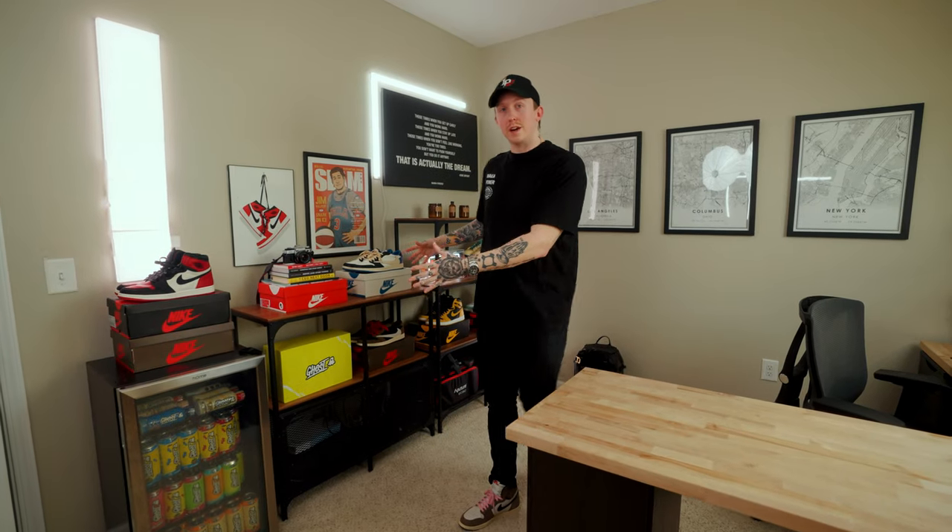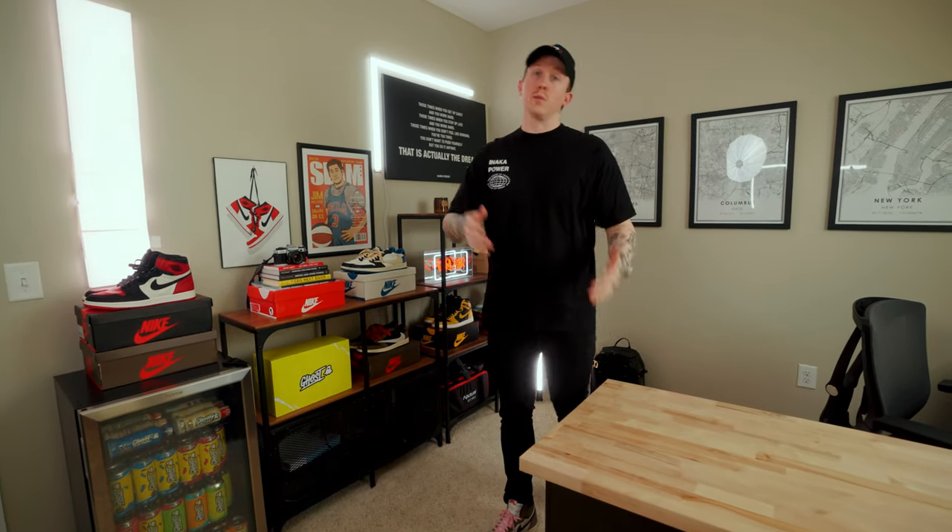But you guys have never really seen behind this camera. So in today's video, I'm going to walk you guys through the entire office, all different spaces — how I utilize this second bedroom in our apartment to be my whole YouTube studio and home office. So let's start out with this little backdrop area, and then we'll work our way around the room.